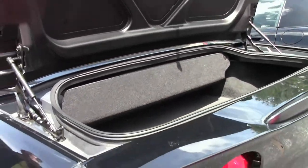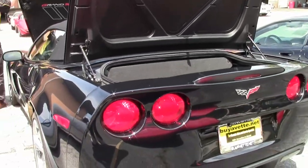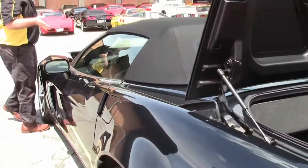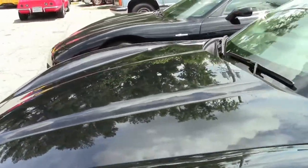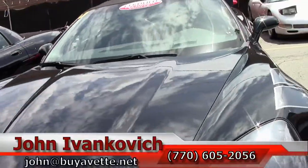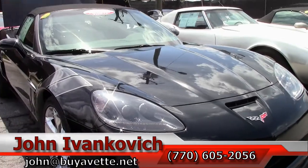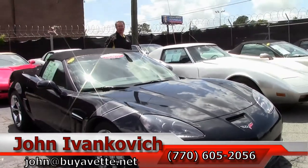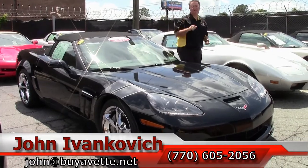A rare car to begin with, but you add the six-speed and the fact that it's a 4LT makes it truly a needle in a haystack. If you'd like to know more about this Corvette or any of the hundreds of Corvettes I carry in stock, you can call me at 770-605-2056, email me at john@buyavet.net, or stop in. Let's go for a ride — we'll see you all out on the road.